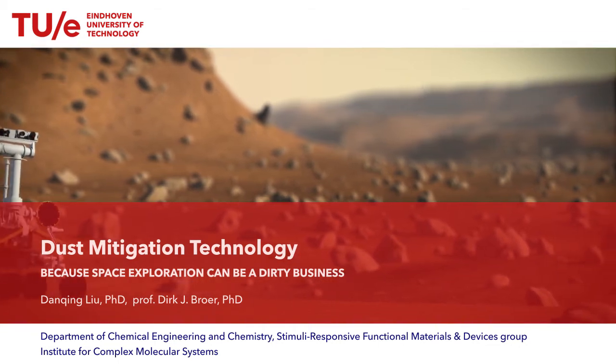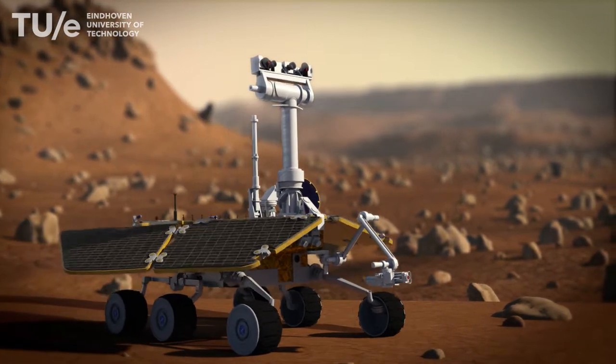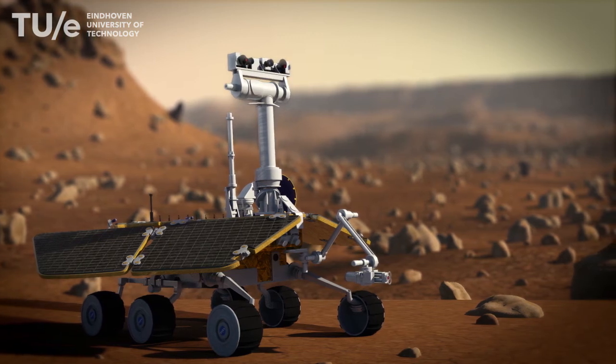Often cleaning is needed for objects that are inaccessible to direct human intervention. For instance, instruments that are used for space missions and need to be powered by solar energy.